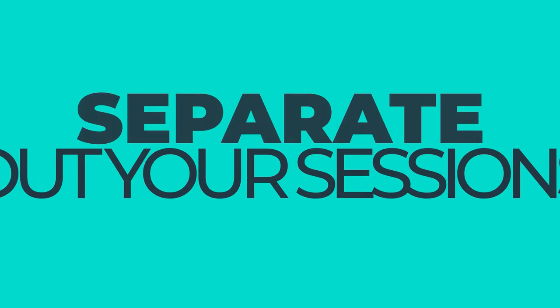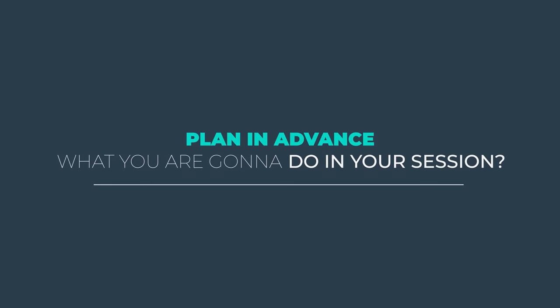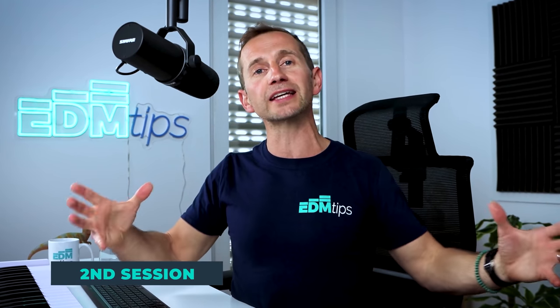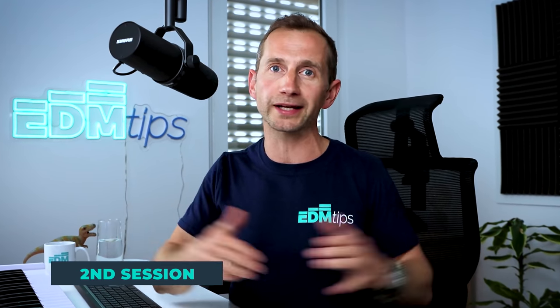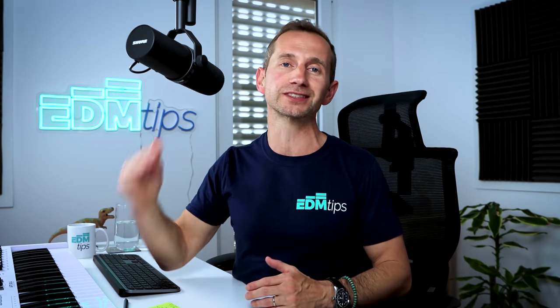Number four is to separate out your sessions. It can be very overwhelming if you open a blank project knowing you've got to do the mixing, the mastering, the idea generation, and the arrangement all at once. Plan in advance what you're going to do in each session. For me, I'll generate an 8 or 16 bar loop in the first session, then have a break. The next session is developing those sounds and bringing them out into a full arrangement as quickly as possible — only then moving into mixing and finally mastering. Having the different stages delineated in this way makes each process more manageable.